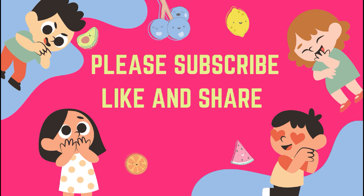If you like the video, please subscribe to my channel, like and share my video. Bye!